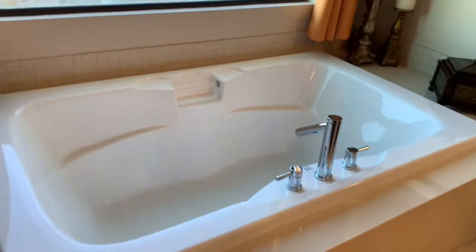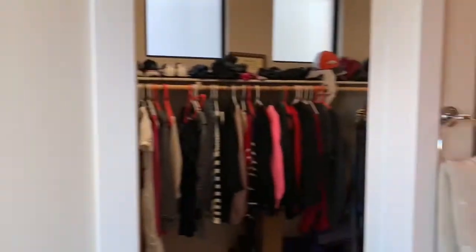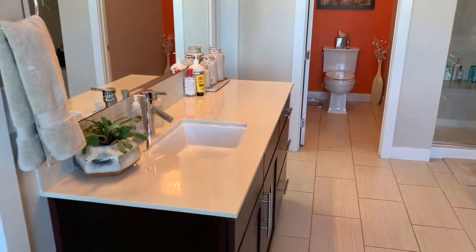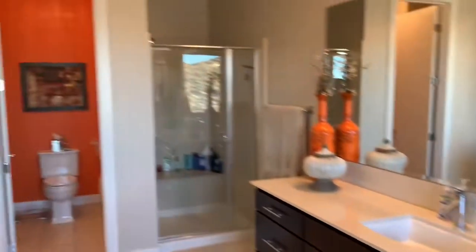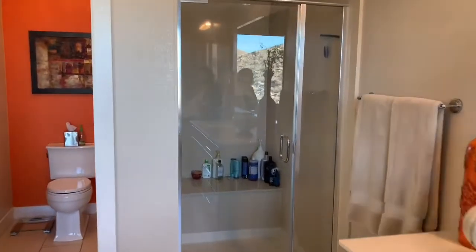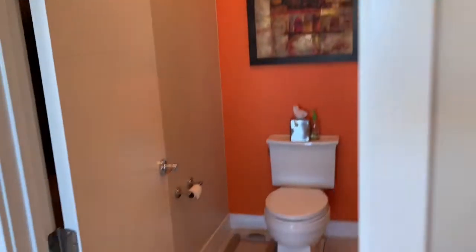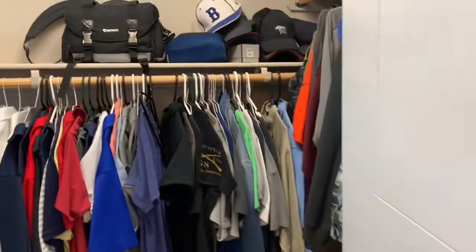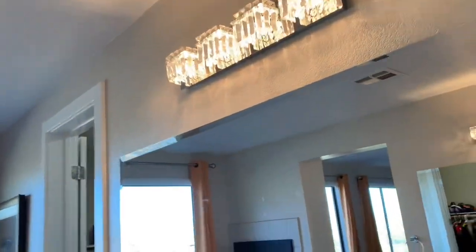Huge bathtub with a pretty window above it. Double sinks — one on each side — and a shower over here with a little seat. I love the light fixtures in this house. Really, really pretty and nice, even in the toilet area. Just some really added extra touches that make it nice.